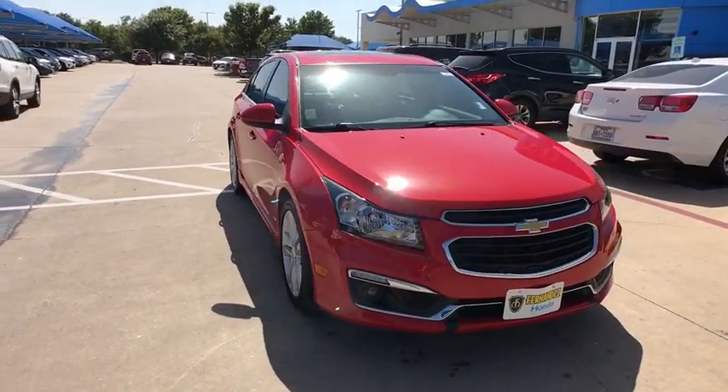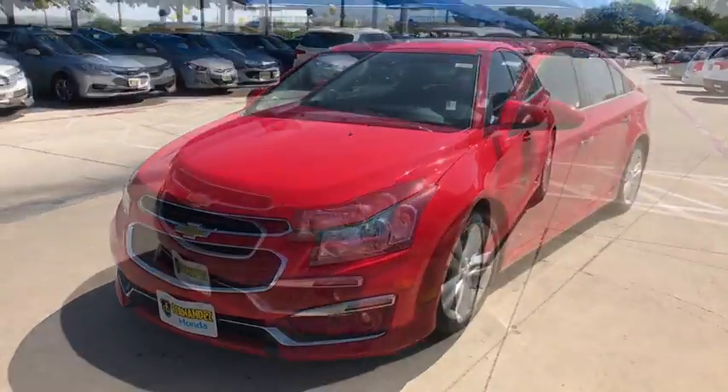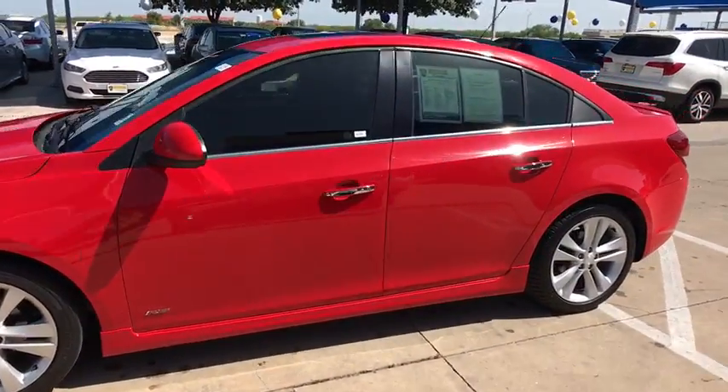The 2015 Chevrolet Cruze. The Cruze Blueprint calls for more than you'd expect. This vehicle has less than 35,000 miles. Here are some of this vehicle's great options.